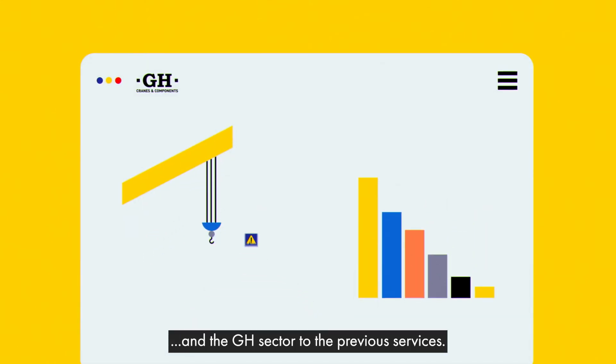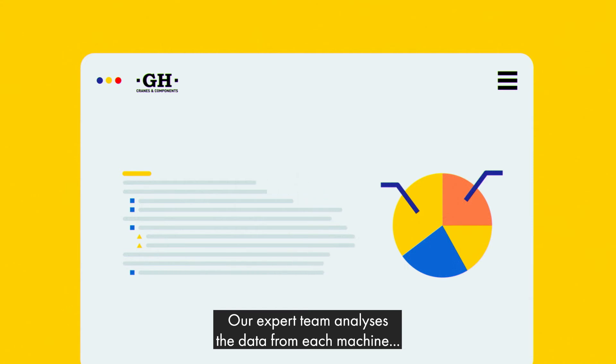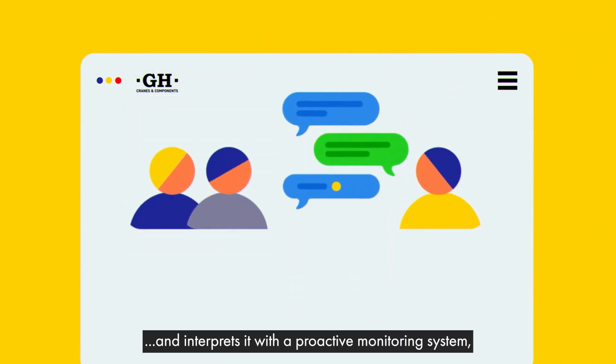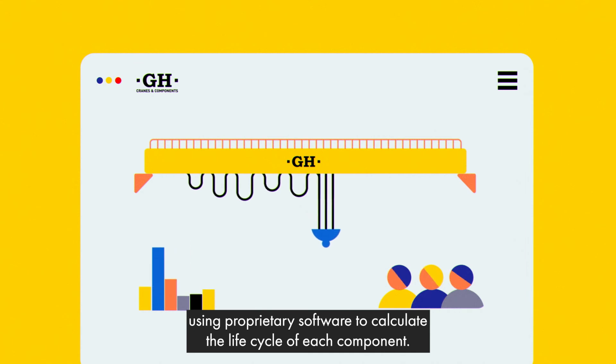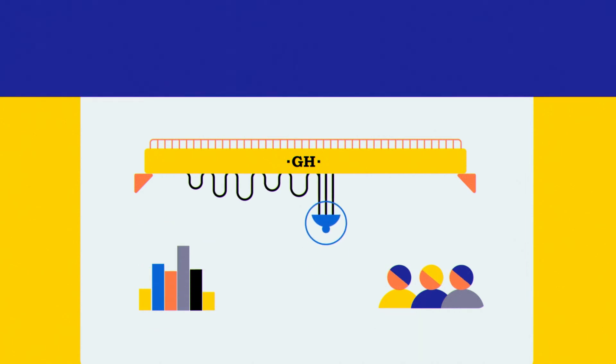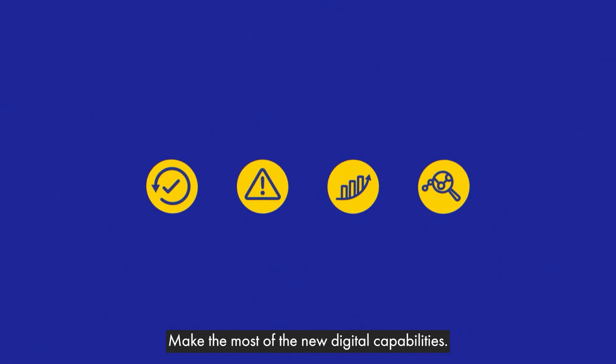The Productive plan adds the experience and knowledge of cranes and the GH sector to the previous services. Our expert team analyses the data from each machine and interprets it with a proactive monitoring system, using proprietary software to calculate the life cycle of each component, adapting maintenance to the real use of the crane.